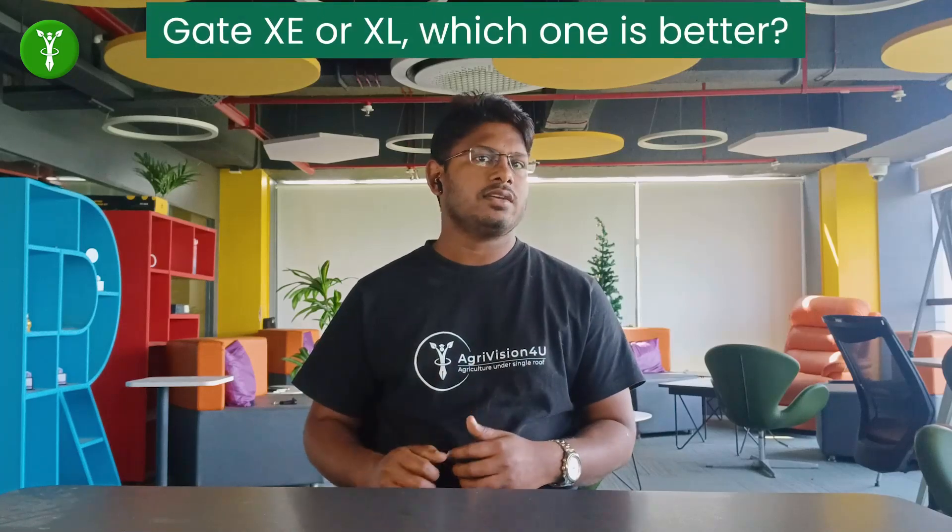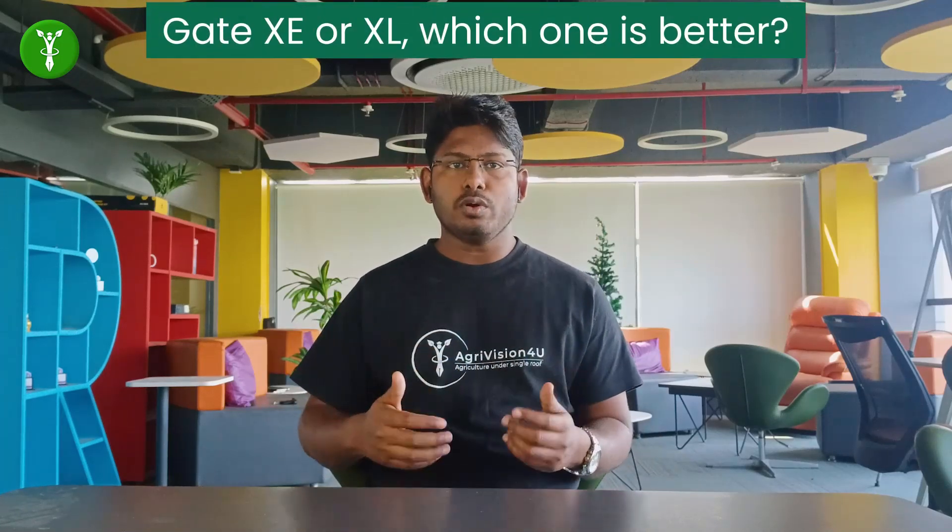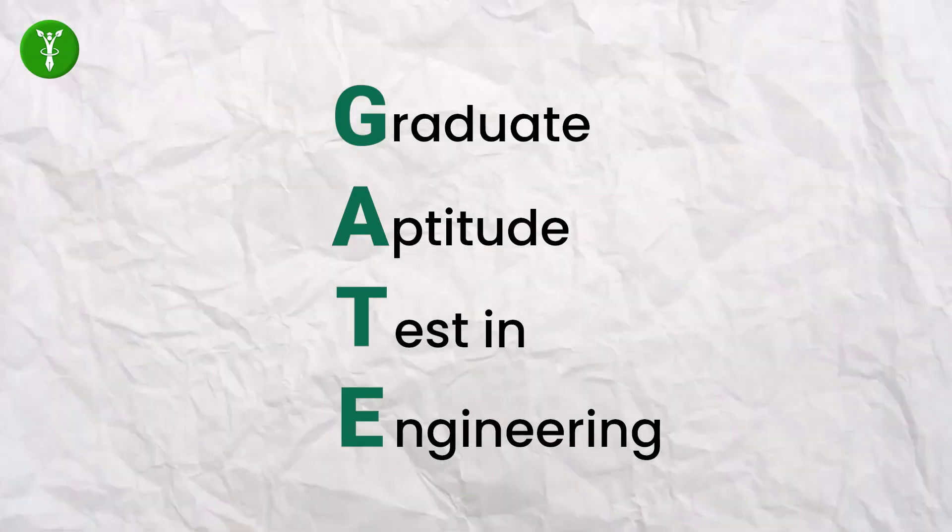Today we are going to discuss one of the opportunities among various options, which is masters. For any Food Technologist, we have streams in the GATE examination — GATE XE and GATE Excel. For those who don't know, GATE stands for Graduate Aptitude Test in Engineering.